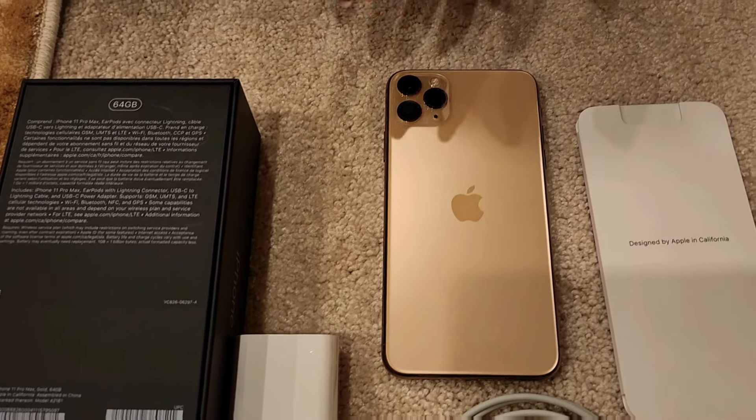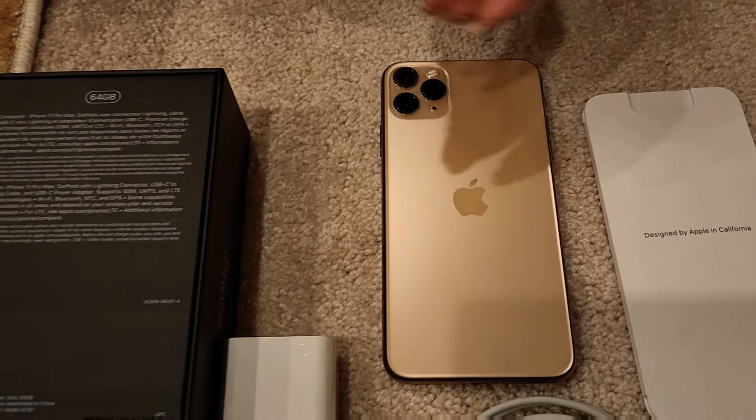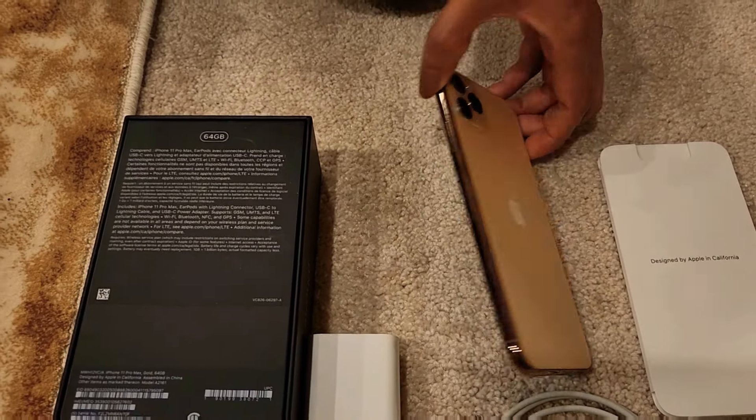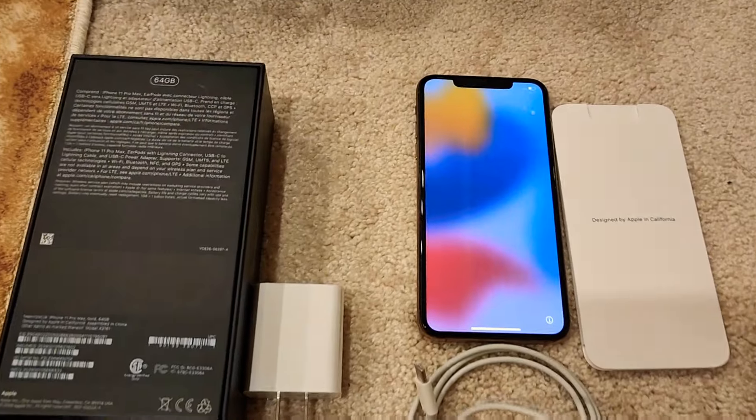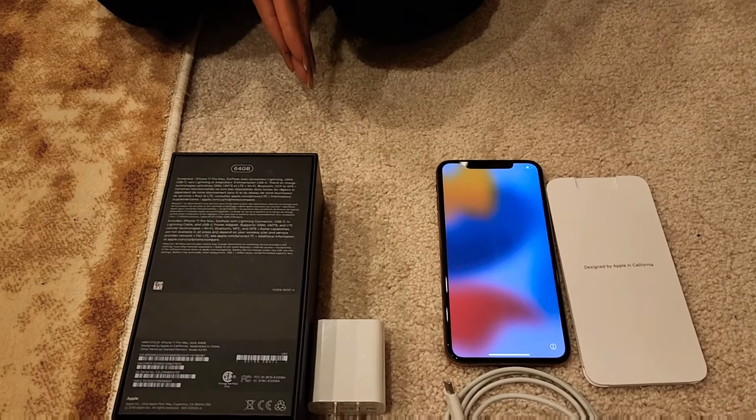Apple should have included more storage to start, and I'm getting tired of that notch. But anyways, this is an Apple — and what more can you expect from Apple, because people buy Apple because of its name. I hope you liked my review today. The cost of this iPhone is around 650 bucks.